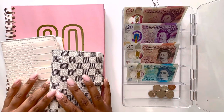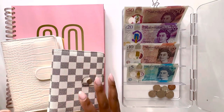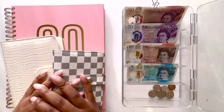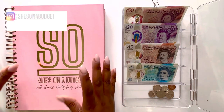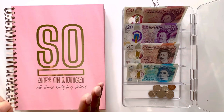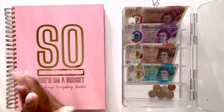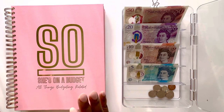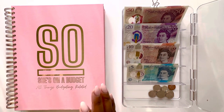Hello budget people and welcome back to my channel. My name is She's on a Budget and today we are back for another video. I'll be doing my second cash stuffing for the month of April, so if that sounds like something you'd be interested in watching, stay tuned. Welcome back — I do hope you are all well. If you are a returning subscriber, thank you so much for clicking on yet another video.